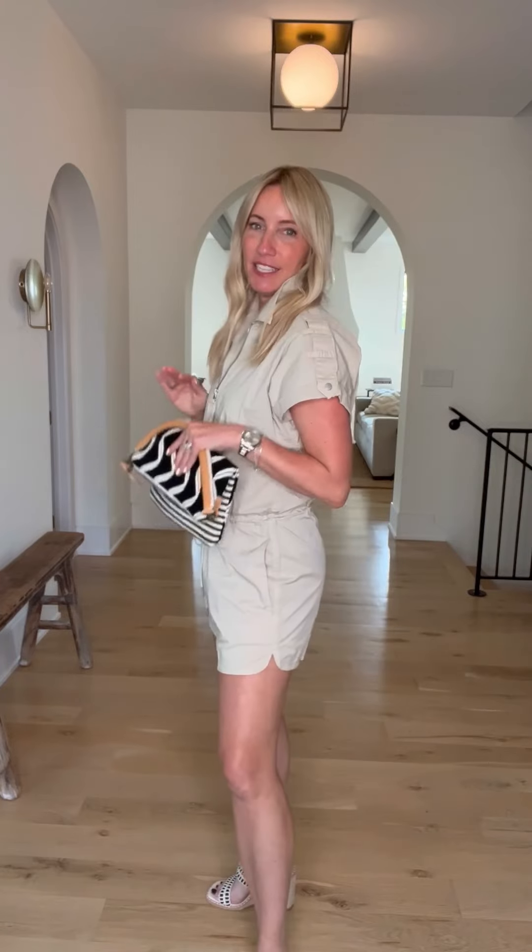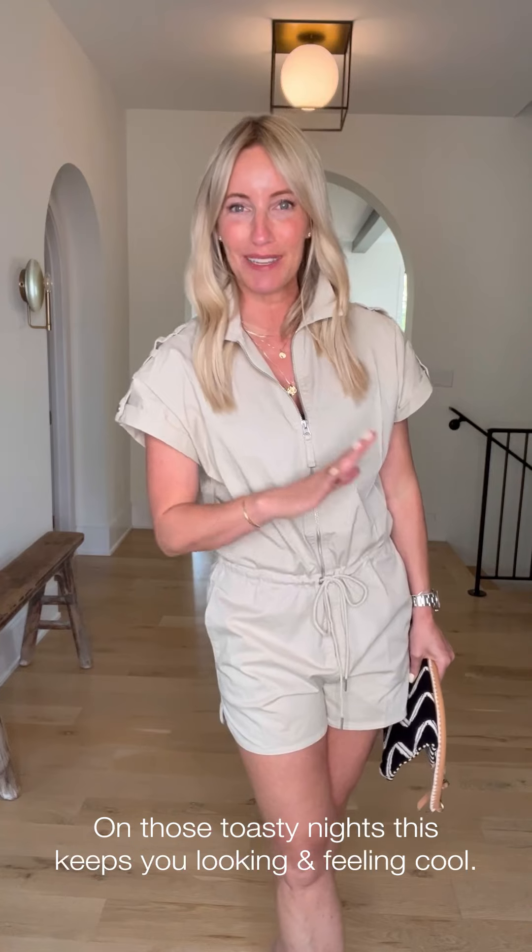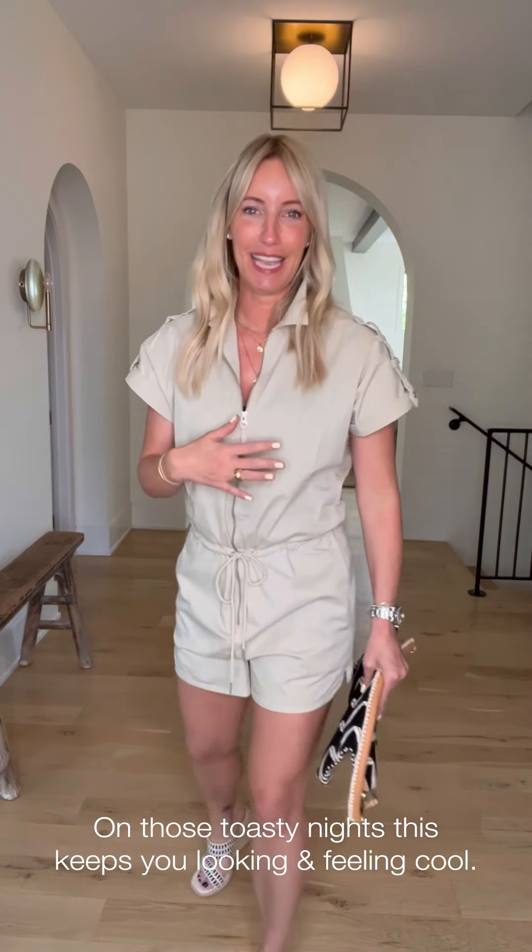I am also all about mixing it up and this romper is such a fabulous way to do it. This is from Pistola — it is the Meg romper. Why we love this: number one, easy breezy. On those nights when it is hot hot hot and you just want something that feels relaxed and laid back, this is such an easy piece to put on. When it comes to rompers, always a little bit shorter than dresses.